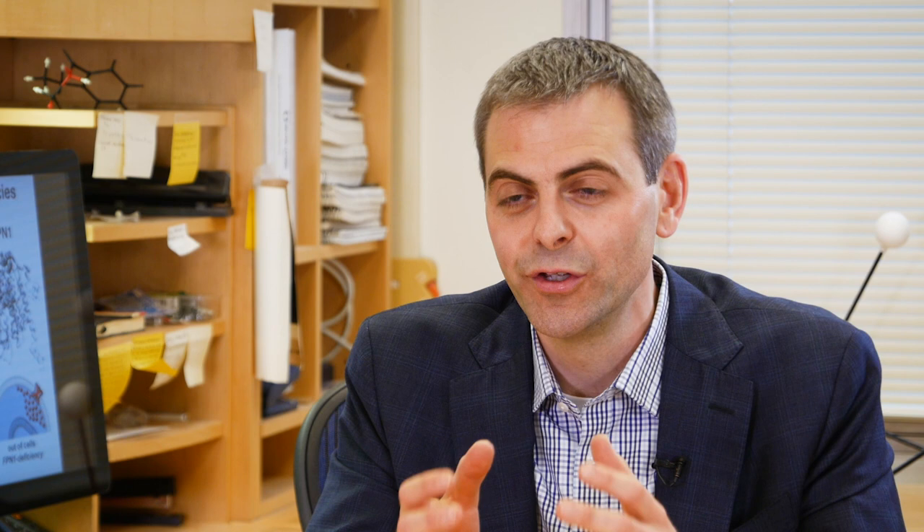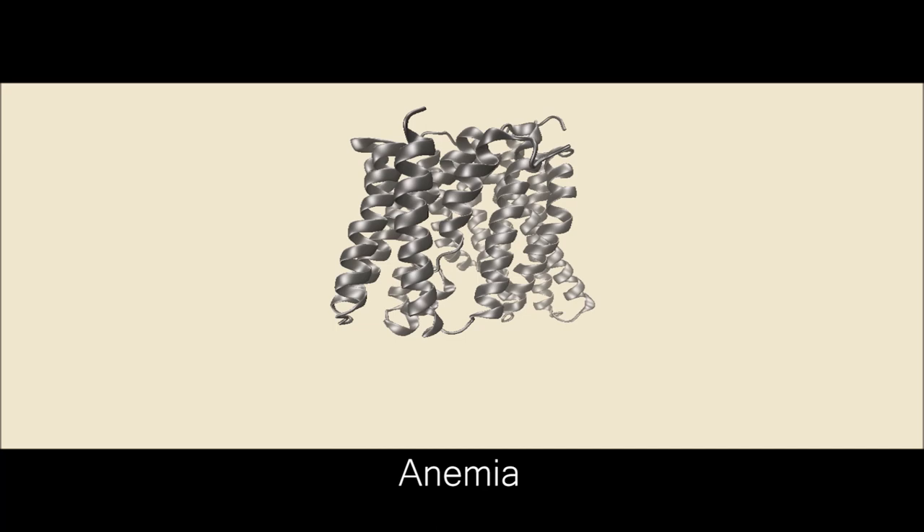It's often possible to treat a disease caused by too much function using small molecules that bind to proteins and turn them off. In fact, most of the drugs that we use work that way. But there are many diseases caused by too little function, and in these cases it can be much more difficult to treat.